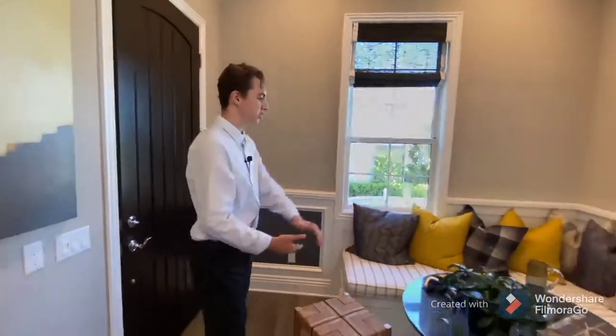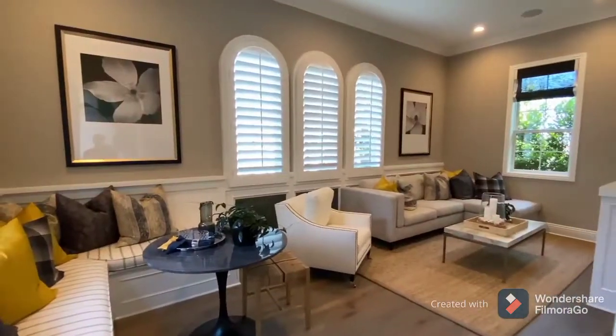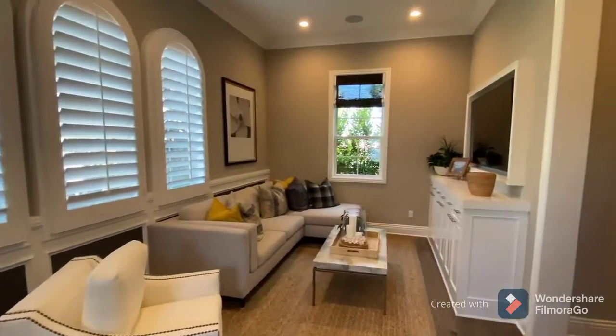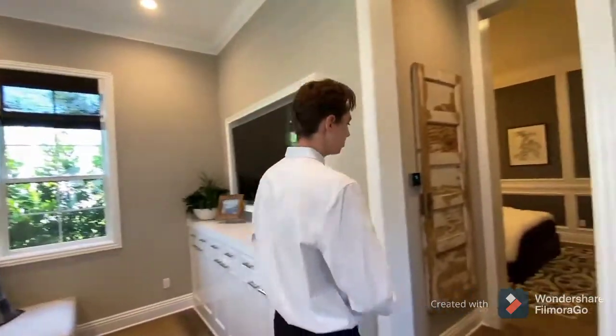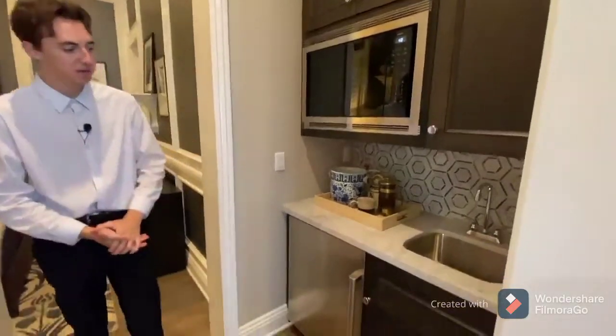As we first step into the private casita, to my left-hand side we're going to see a lot of window seating. A great theme about this property is that you have tons of natural light coming in from those arched window sills. We're going to have a full-size living space with custom cabinetry right below the flat screen TV. The private casita's main purpose is to serve as a private apartment. It's a little detached bedroom from the main house — the owners could rent it out or use it for a family member. Right here we also have a miniature kitchen space.